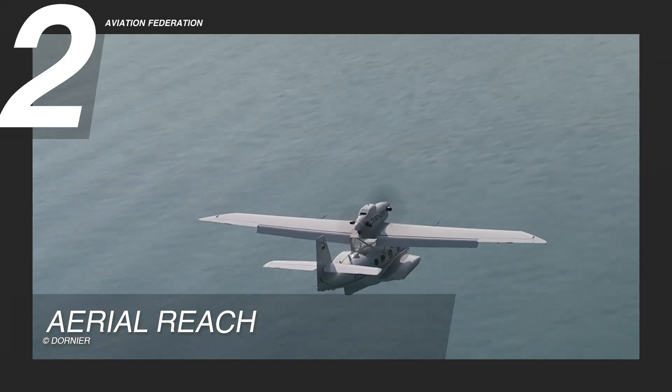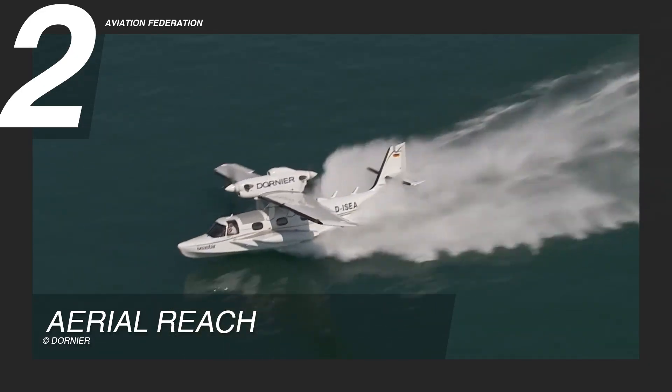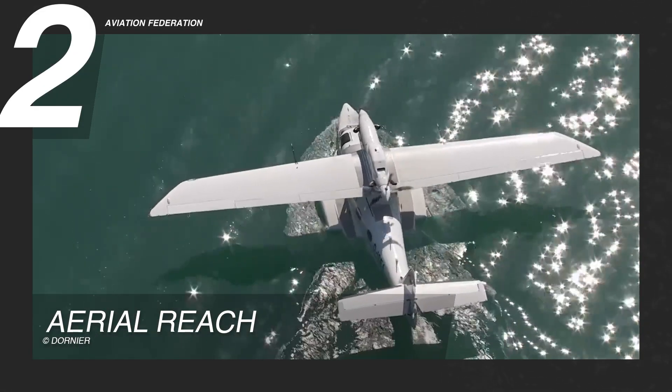The Sea Star's ability to safely land on water can serve as a critical contingency measure, offering an extra layer of confidence for pilots flying long routes across the sea where traditional land-based alternatives may be limited or unavailable.